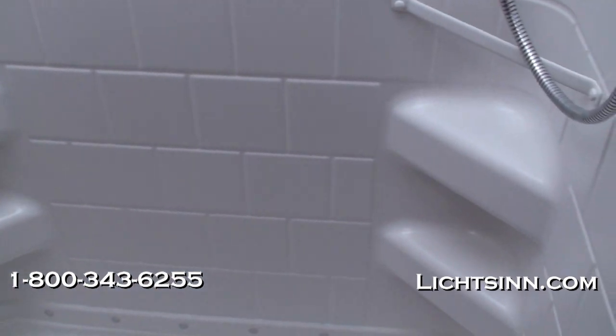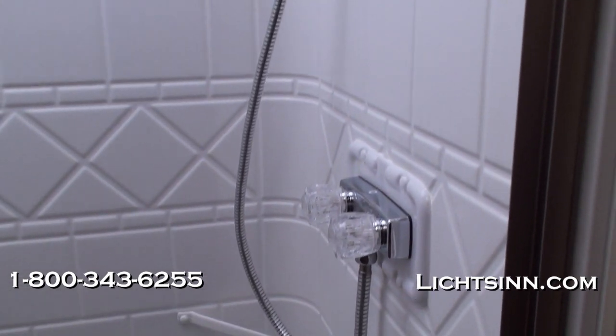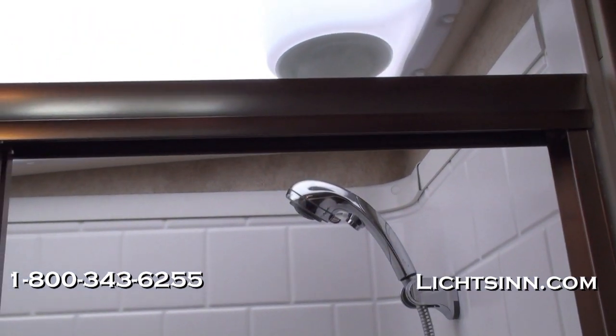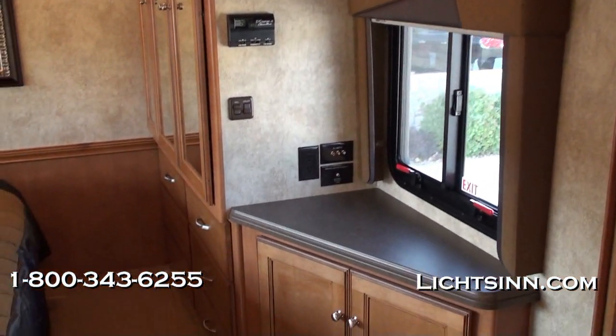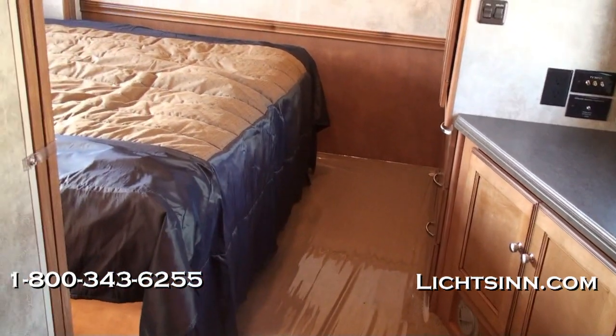The shower features a one-piece pan and one-piece wall surround along with a textured glass shower door. Up top there is a flexible handheld shower head that allows you to start and stop water both at the head and at the faucet to conserve water when dry camping. A wonderful overhead skylight provides beautiful indirect lighting as well as additional height clearance.